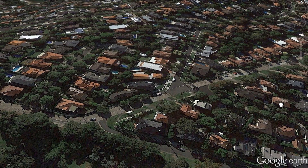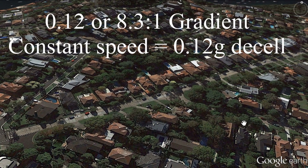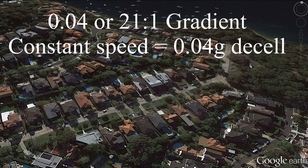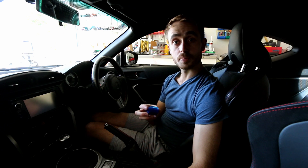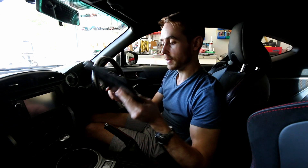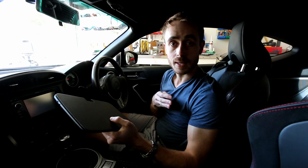The road for today's test starts off flat, entering at 60 kilometers an hour, then drops down at a 0.12 gradient, goes flatter to a 0.045 gradient, and then back down to a 0.064 gradient. I've got my trusty OBD2 wireless reader and a tablet to get readouts from the car, so we can see when I lift off the throttle and what sort of deceleration we're getting.